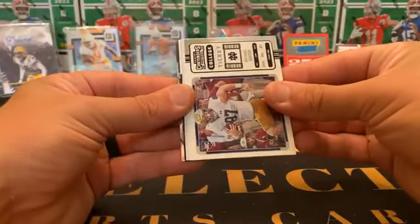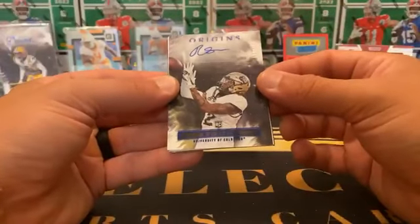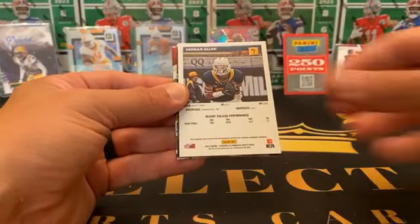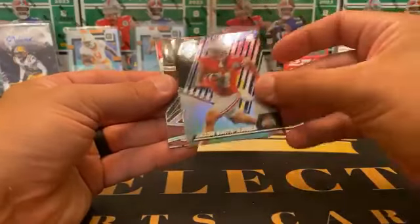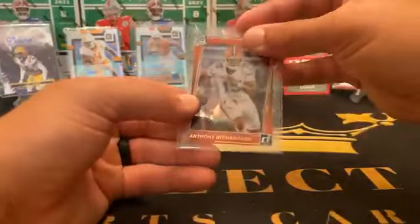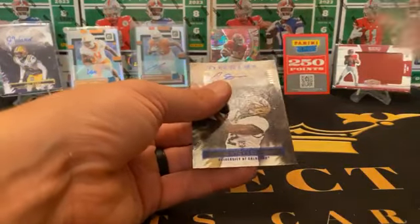Good luck everybody. Quentin Johnston, Michael Mayer, Keenan Allen. Another Origins auto — RJ Sneed to 125 on the blue foil Origins rookie auto — that makes three. Three's company. There's Keenan Allen, another Jackson Smith, a Zenith Jackson Smith. Dak Prescott Spectra silver, Travis — and another Anthony Richardson. A clearly rated rookie Anthony Richardson — a couple for you Indy. How about the third Origins auto of the night — to 125 on the RJ Sneed.